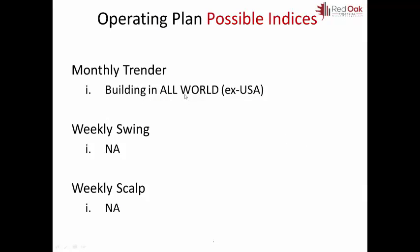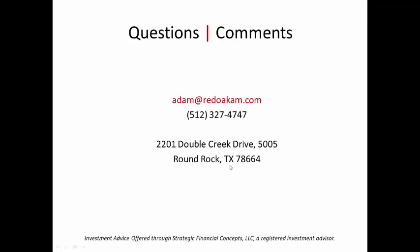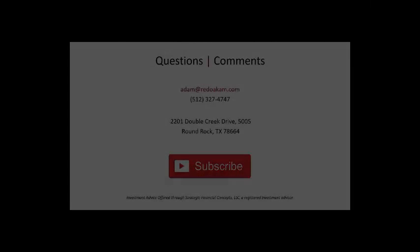Monthly trenders still want to build once we get a larger pullback. Nothing for the weekly swing this week and nothing for the scalp as far as purchasing anymore. Have a great week and I hope you had a great Thanksgiving — we'll see you next week.